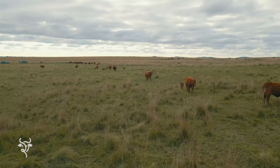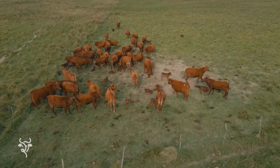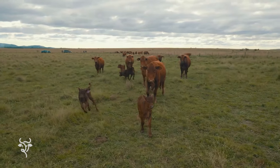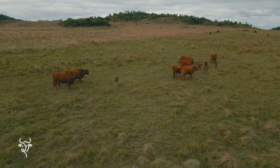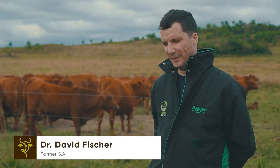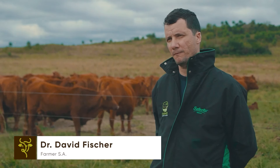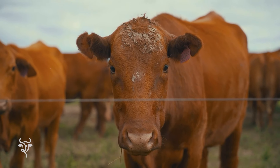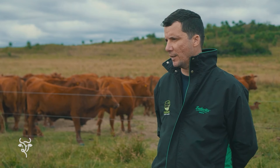Con el objetivo de seguir produciendo carne de calidad, por medio de la utilización de herramientas y estrategias eficientes, Farmer apunta a seguir con la expansión en la actividad ganadera en esta región del noveno departamento del país. Nosotros soñamos con crecer: tenemos hoy 3.000 vientres y soñamos con 6.000, y cuando tengamos 6.000 vamos a soñar con 10.000. Le desafiamos a nuestro equipo, a nuestra gente que sueñe con nosotros. Hay mucho para hacer y tratamos de hacer la A, la B y la C primero para después ir para adelante.